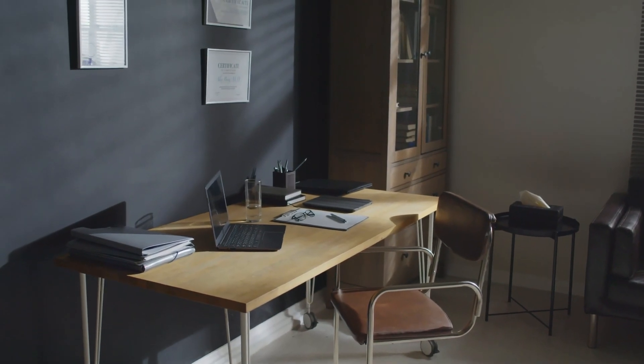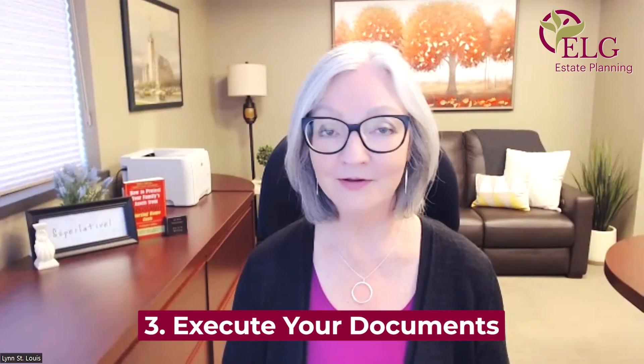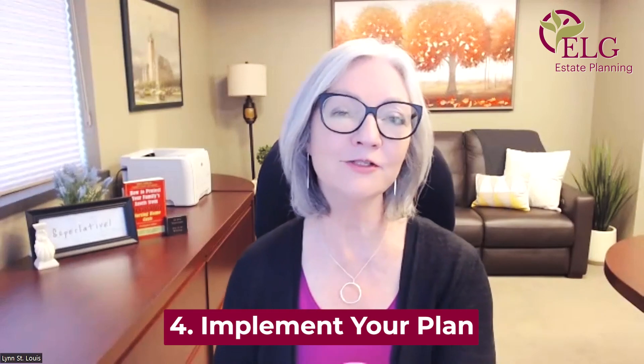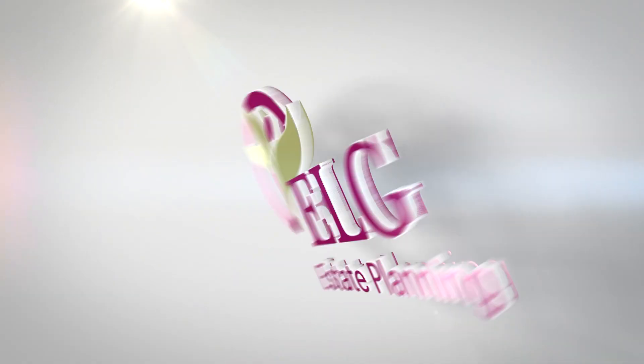I'm going to take probably the majority of our time today to help you understand the fundamental estate planning documents, so you have a baseline — a better understanding than when you started watching this today. Then I'm going to get into step number three, which is executing your documents — that's a simpler step — and step number four, which is implementing your plan. That's a bit more complicated, but to understand why, we need to start with the fundamentals.